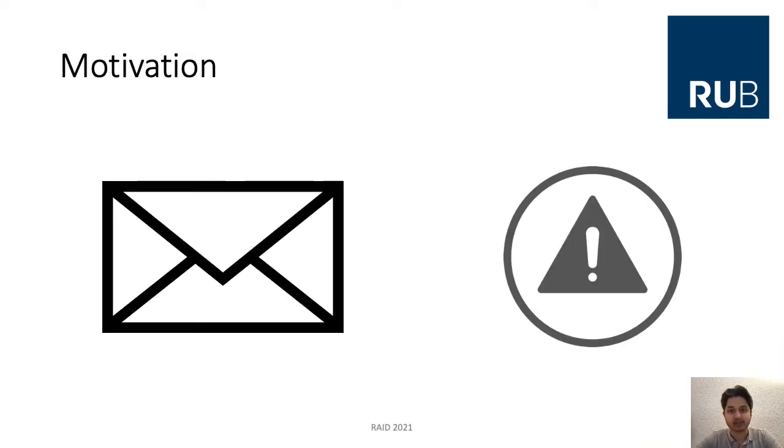Let's start with some motivation for our work. Email usage has increased continuously since its invention. Billions of messages are sent daily and it is the most widely used communication medium on the internet. The foundation of email is the Simple Mail Transfer Protocol, or SMTP. This protocol does not provide any security mechanisms, so by default emails are exchanged between email servers via SMTP, unauthenticated and unencrypted.